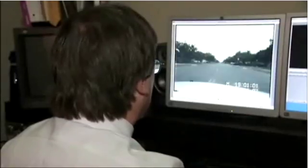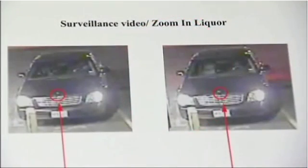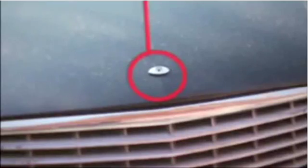In Lubbock, Porter enhanced a police patrol car video to show a man had raised a gun at officers before they shot him. In Fort Worth, video captured the missing hood ornament on a murder suspect's car, and even the unique baseball cap one of the suspects was wearing.